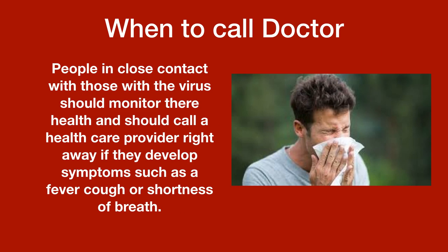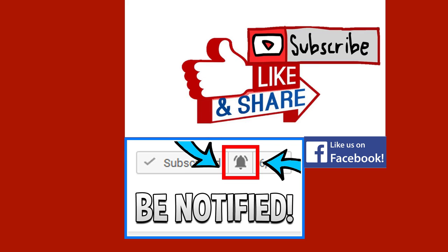When to call a doctor: people in close contact with those with the virus should monitor their health and call a healthcare provider right away if they develop symptoms such as severe cough or shortness of breath. Be careful out there. Please share, subscribe, and like — we're trying to get you all the latest information on this problem that's becoming bigger every day.